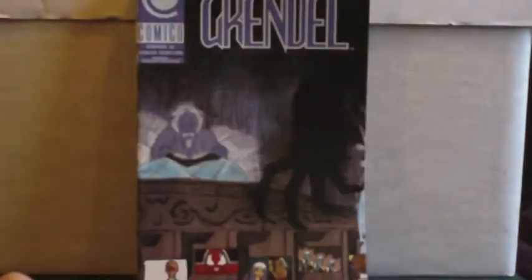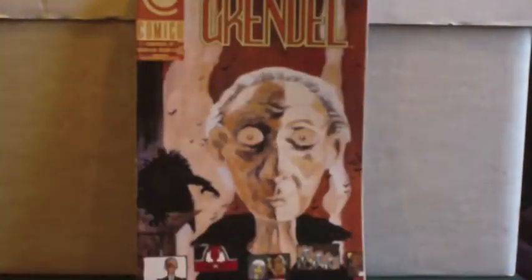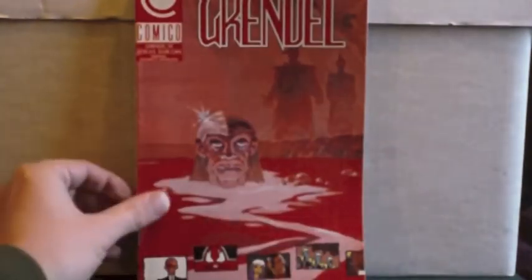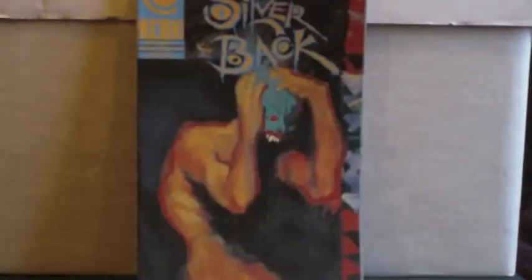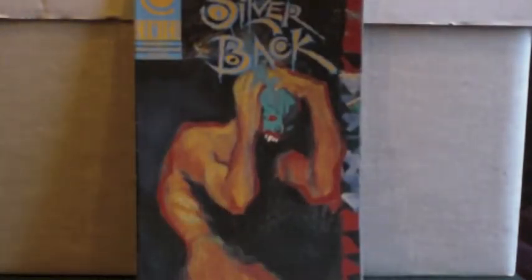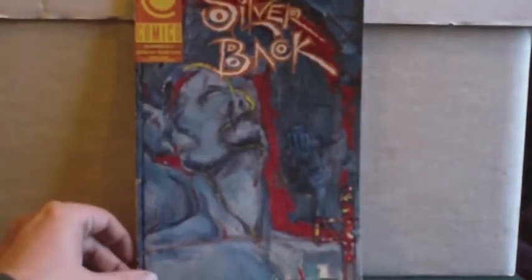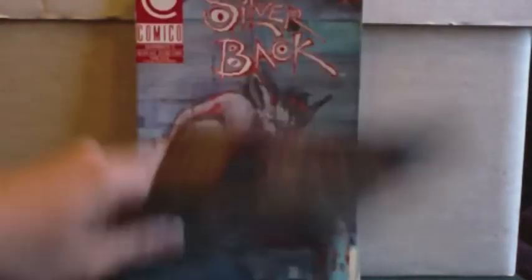Issue 35. And that was the run of Grendel. There was this one tagged on the back — I don't know how this character fits into the whole Grendel universe. I'll have to read it. It was a three-issue collector series called Silverback, done by Matt Wagner as well. I presume it's a character introduced within the Grendel universe that just got a short spin-off series.